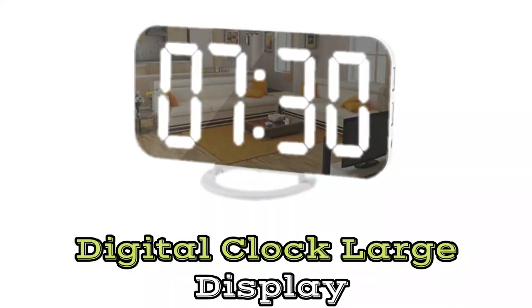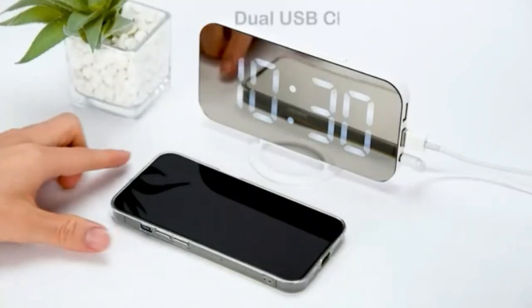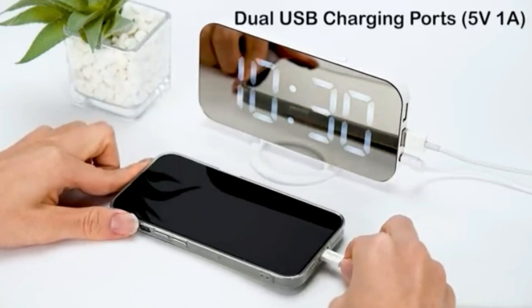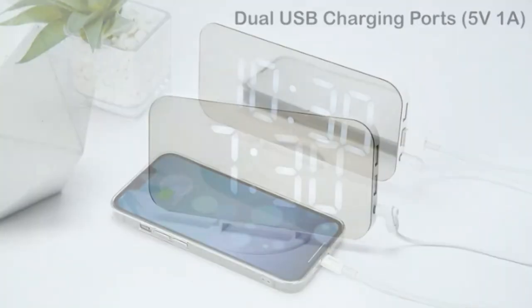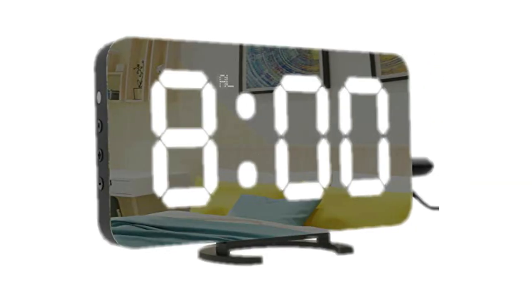Number 5: Digital Clock Large Display. The SELAM alarm clock has a built-in cosmetic mirror, in addition to an alarm and a display for the current time. You are able to map your attractiveness and check your appearance while keeping an eye on the time, thanks to the HD mirror display that is available to you.